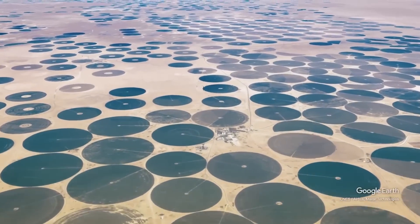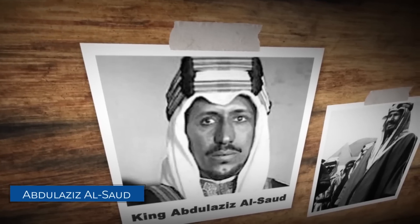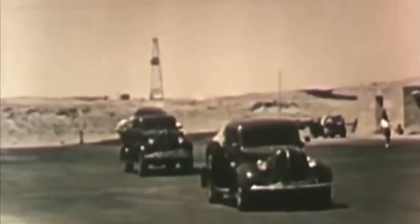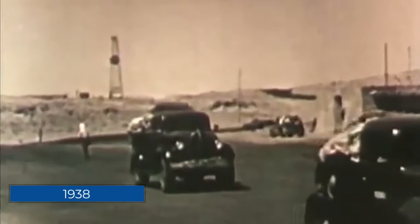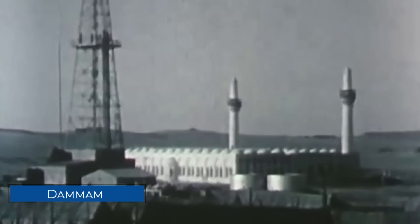It all began in 1932, when the Kingdom of Saudi Arabia was established by King Abdulaziz al-Saud. Just a couple of years later, in 1938, marked a huge turning point when oil was discovered in the Dammam oil field.